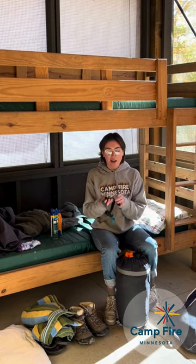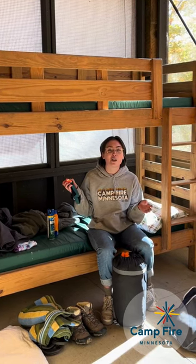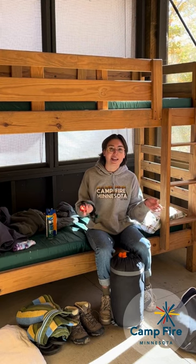Lastly, I have a headlamp. As we play games in the evening or if you need to go to the bathroom at night, it's important that you have a flashlight or a headlamp so you can see where you're going at night.